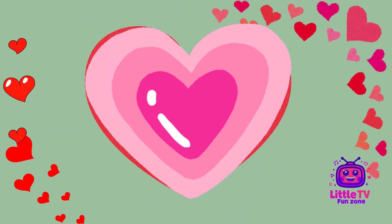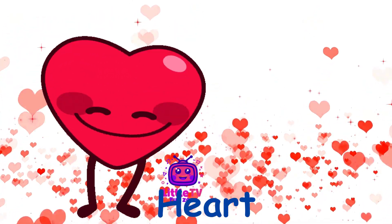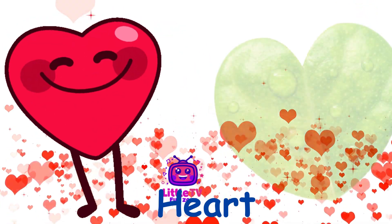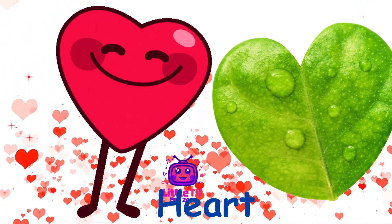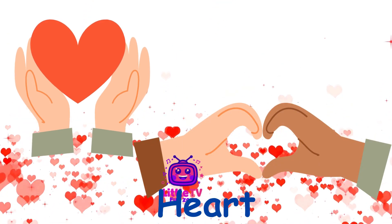What shape is this? Hi, sweethearts. I'm Heart. I have a unique shape with curves and a point at the bottom. You find me in Valentine cards, love symbols, and even some leaves. Fun fact, I remind people to share love and kindness.